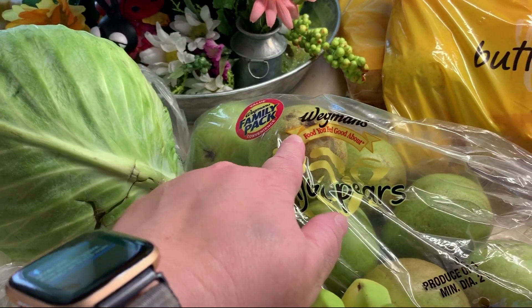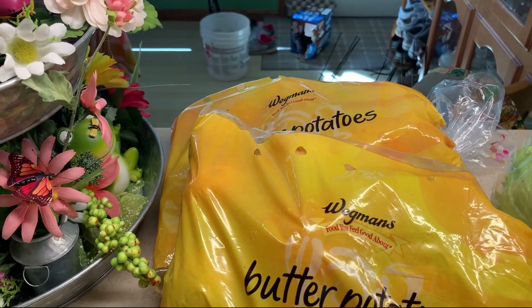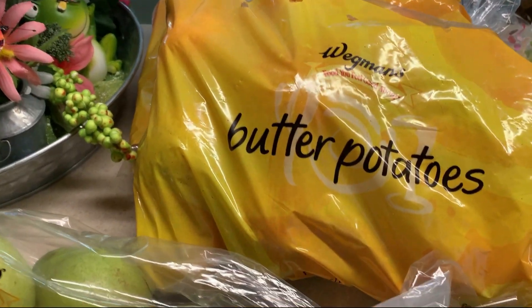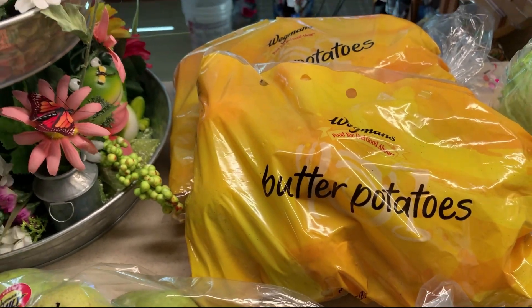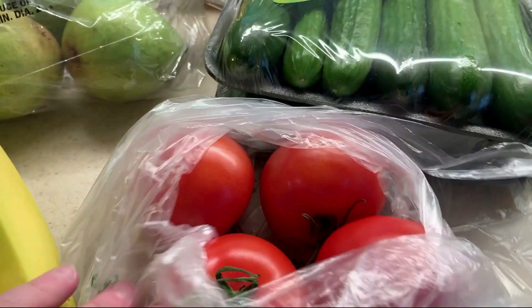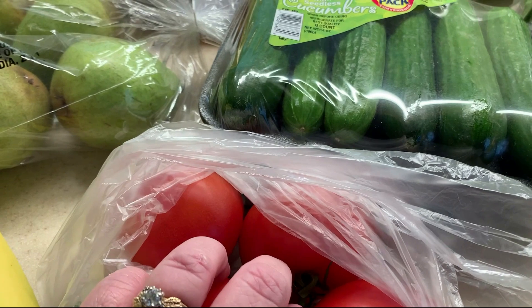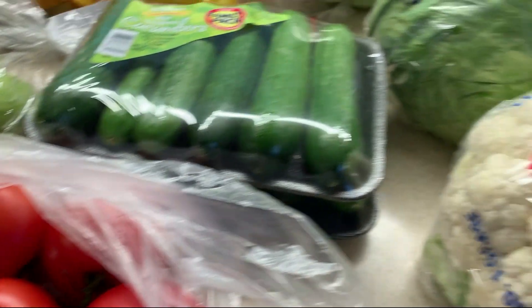I got a bunch of bananas and some pears for my husband for his lunches. I stocked up on potatoes because I'm totally out — I got two five-pound bags of butter potatoes, they are very good. I got two packs of my little cucumbers.